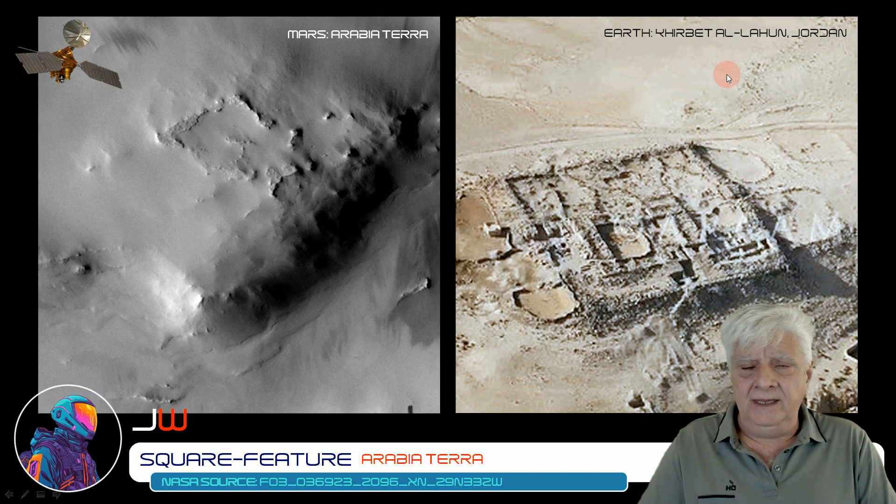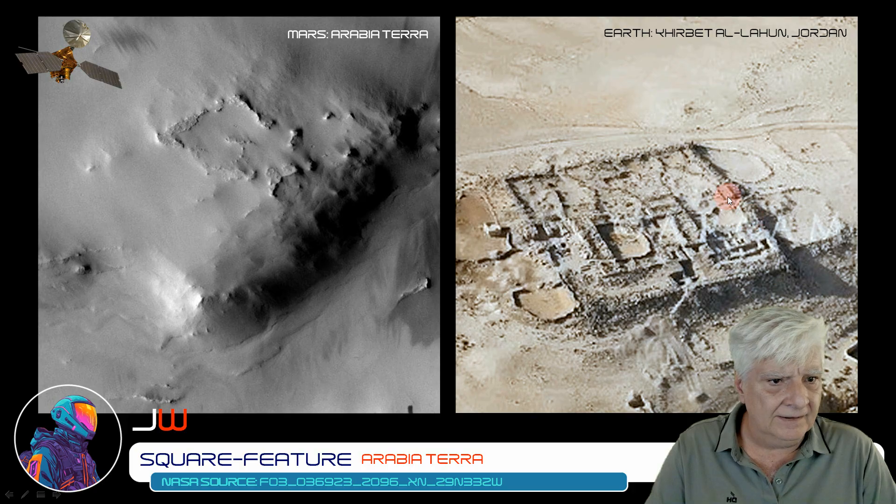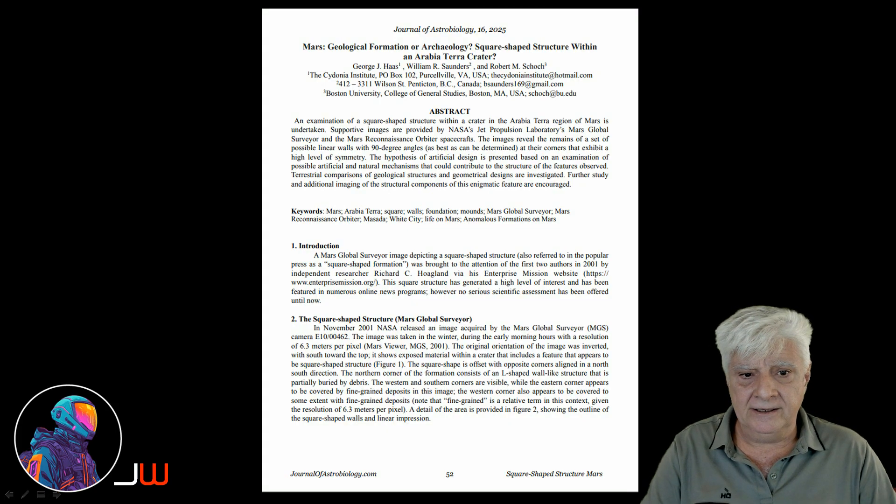George J. Haas of the Cydonia Institute recently wrote and published a paper in which he compares this one on Mars to Khirbet Al-Lahun in Jordan. You can see the outline of a square structure in both, and there's a cliff on one side. The paper was also peer-reviewed by Robert Schoch, PhD. I'll include the link to this in the video description so you can download it and read it for yourselves.